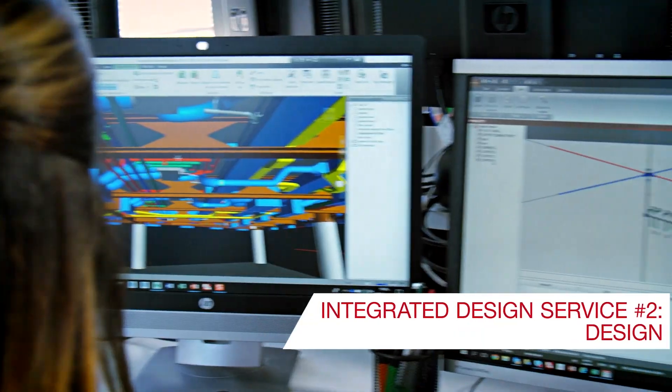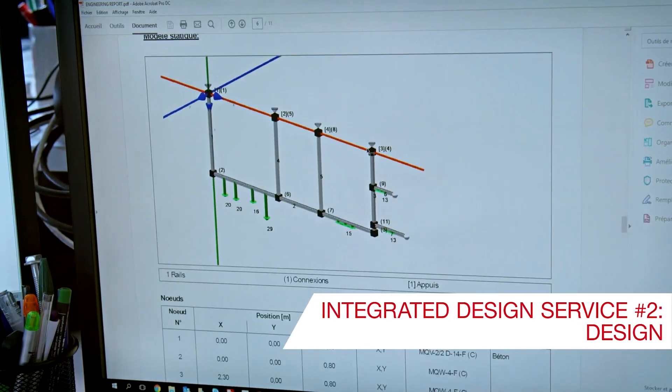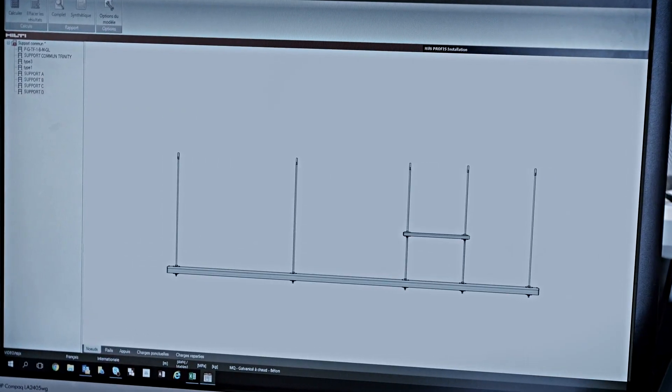Secondly, we support you in the design process. Here, we use engineering reports to design solutions optimized for reliability and repeatability.